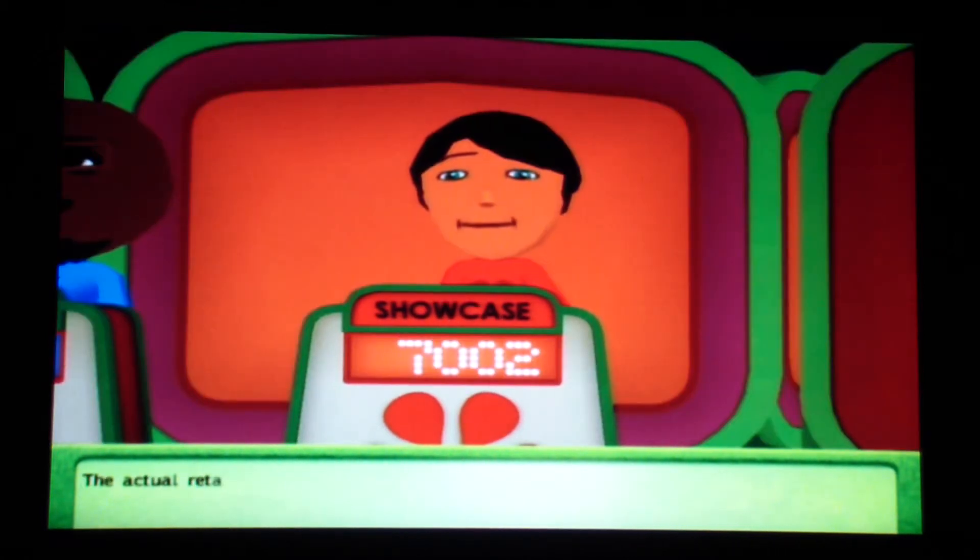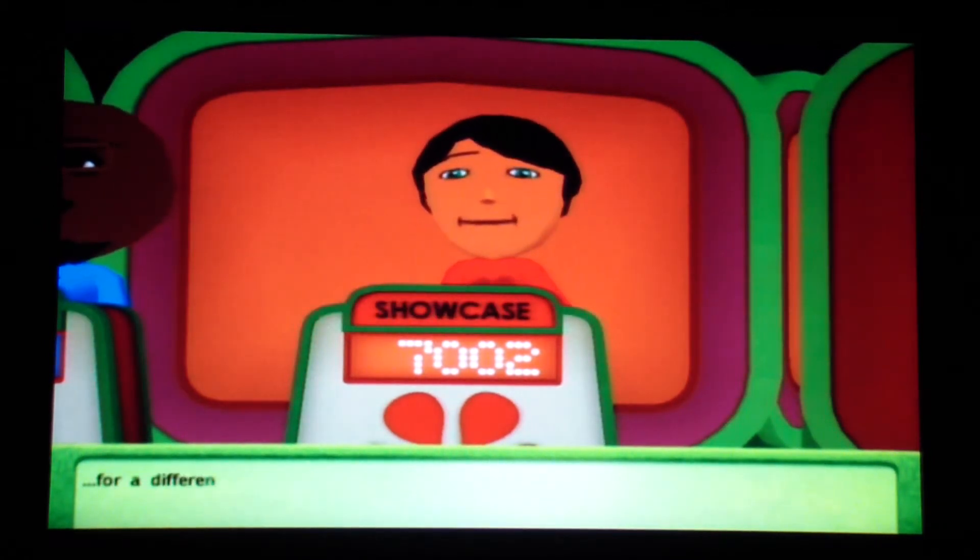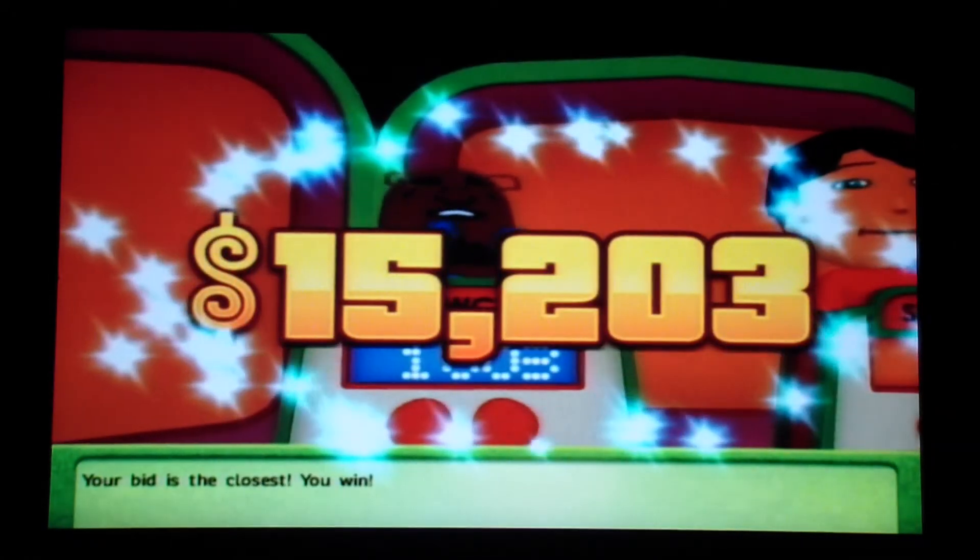The actual retail price of the first showcase is $9,724 — a difference of $2,722. And I'm a winner! You win, Mark!